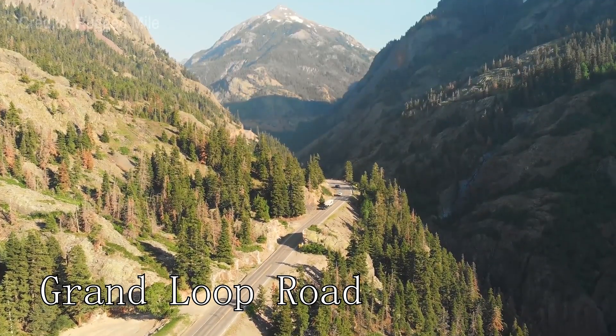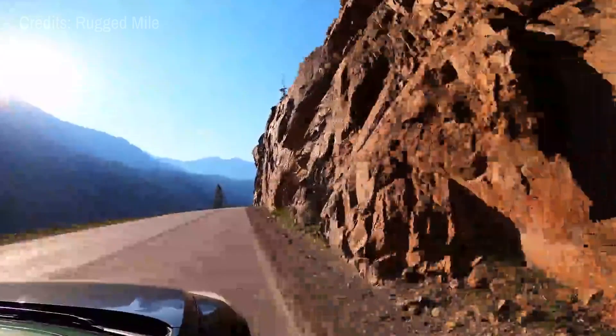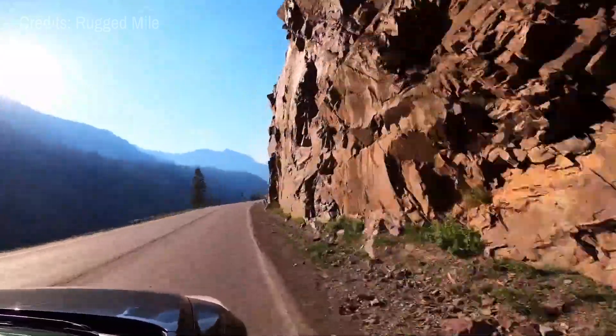At number twenty-five, we have the Grand Loop Road. This scenic drive offers stunning views of Yellowstone's diverse landscapes and wildlife.